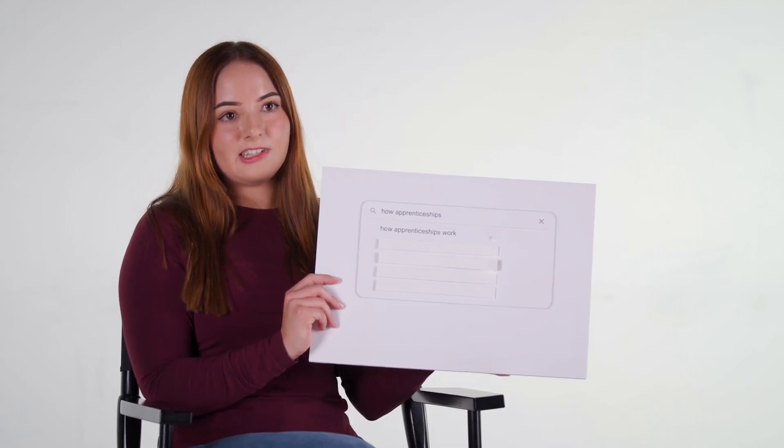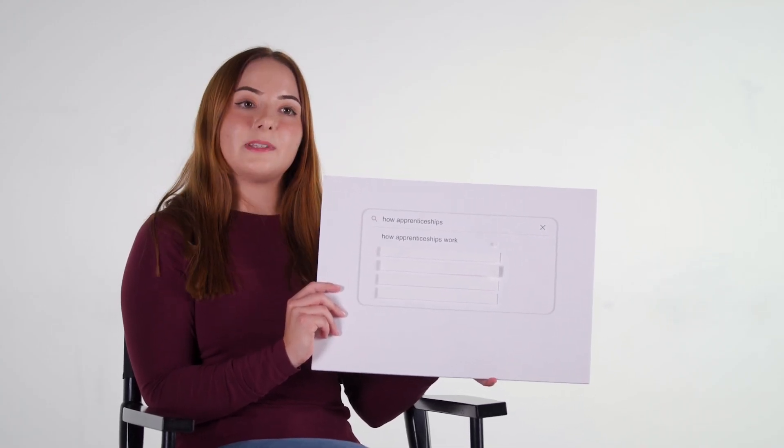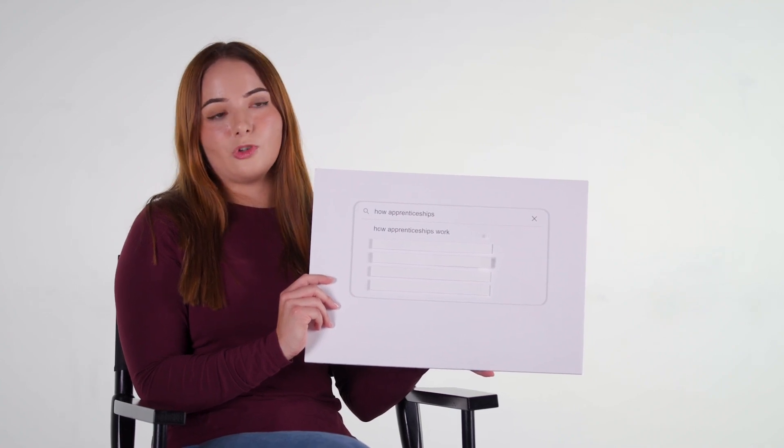How apprenticeships work. With apprenticeships, you tend to spend around 20% of your working week towards your learning — so that could be in university or studying for assignments — and then 80% towards normal on-the-job, day-to-day work, so that could be in an office, or if you work in the trades, out on site, anywhere like that.